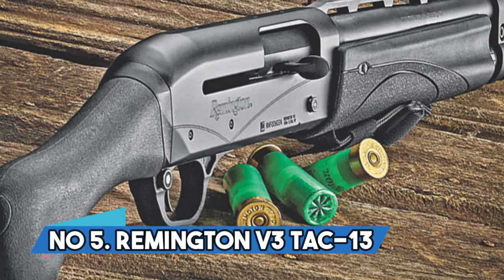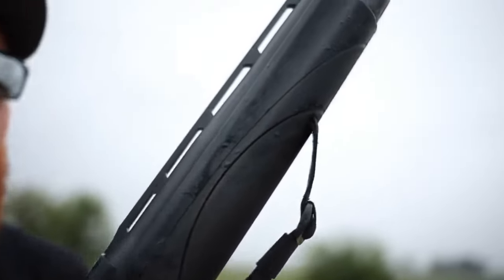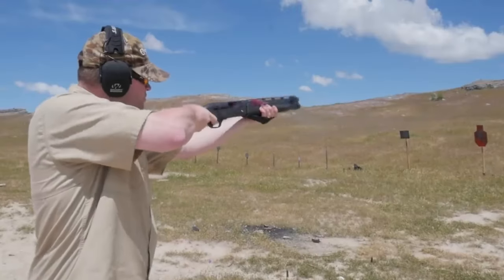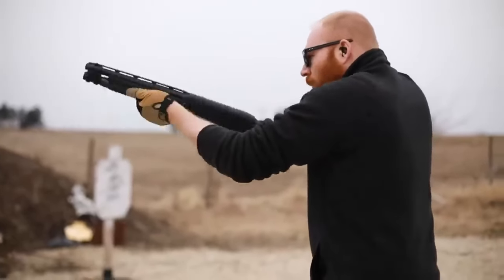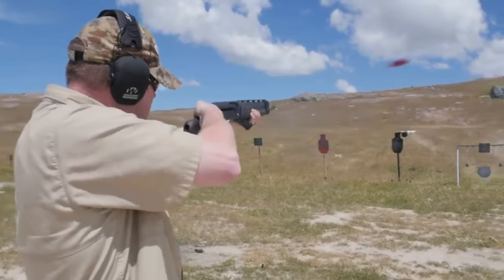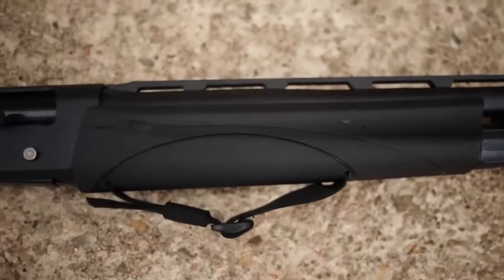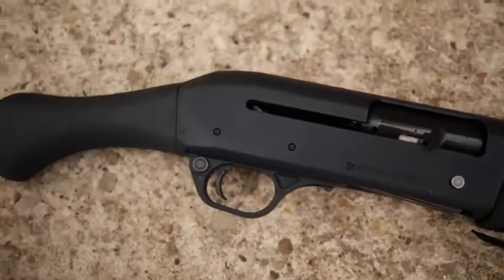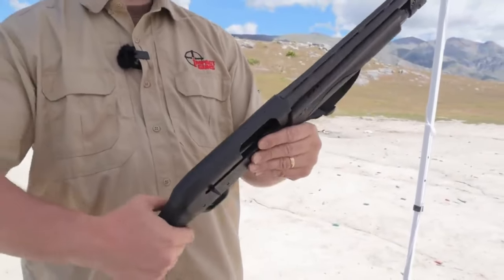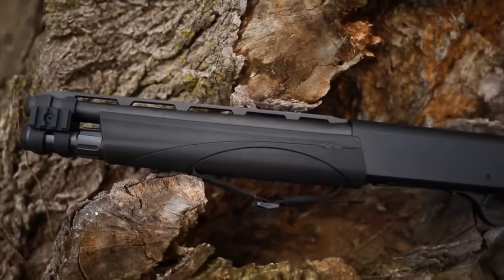Number 5: Remington V3TAC-13. The V3TAC-13 is a semi-automatic 12-gauge shotgun with a 13-inch barrel and a unique gas-operated system. Weighing 5.5 pounds and featuring a plastic stock and Shockwave Raptor bird's head grip, the Remington patented VersaPort gas system makes it easy to shoot 3-inch shells. It can hold 5-plus-1 rounds in its magazine, and you can switch between different shells and slugs in a split second. The total length is below the limit to avoid NFA rules and tax stamps. The Raptor grip gives you good control over recoil, and this home defense shotgun is easy to use with a large charging handle and smooth settings.